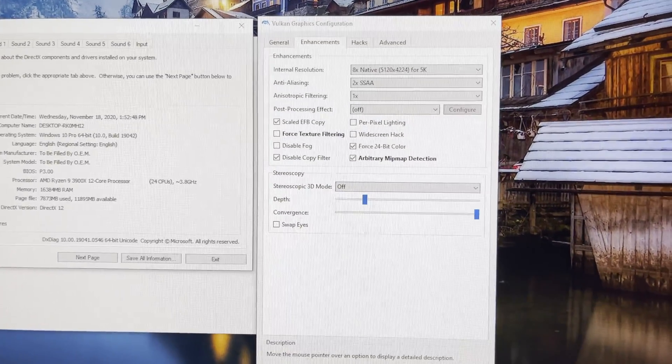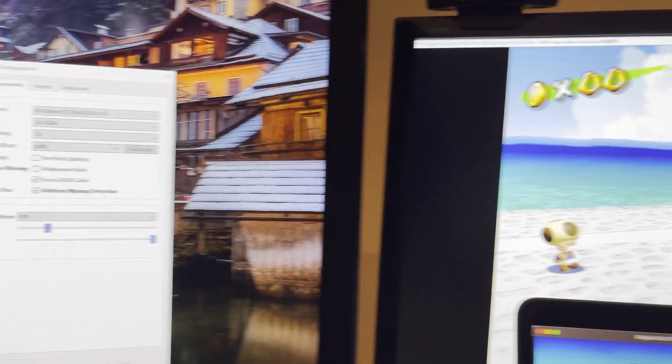For fun, I have Mario Sunshine running on a 3900X with a 2070 at eight times native for 5K.